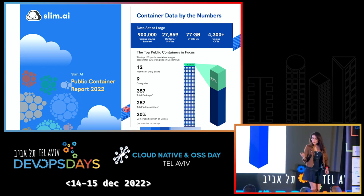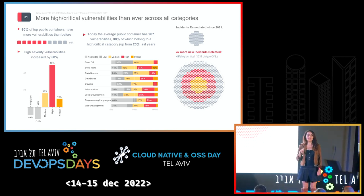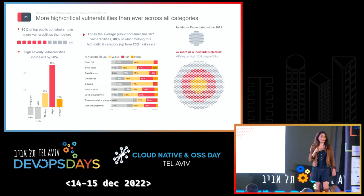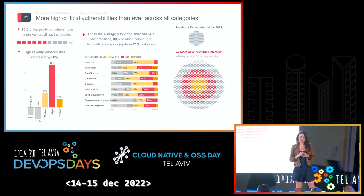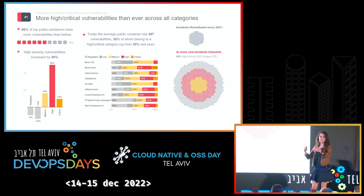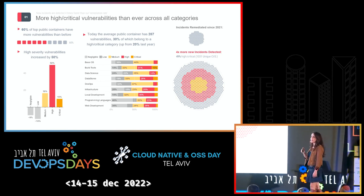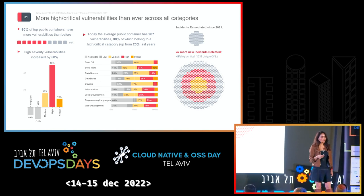What we found in terms of vulnerabilities was the most striking. Across all categories, there were more high and critical vulnerabilities in every category compared to last year. 60% of the containers had more vulnerabilities than they did a year ago. We were remediating some issues, but we are adding new vulnerabilities four times faster than our remediation rate. More importantly, the vulnerabilities being added are mostly high and critical, while the ones being removed are negligible and low severity.